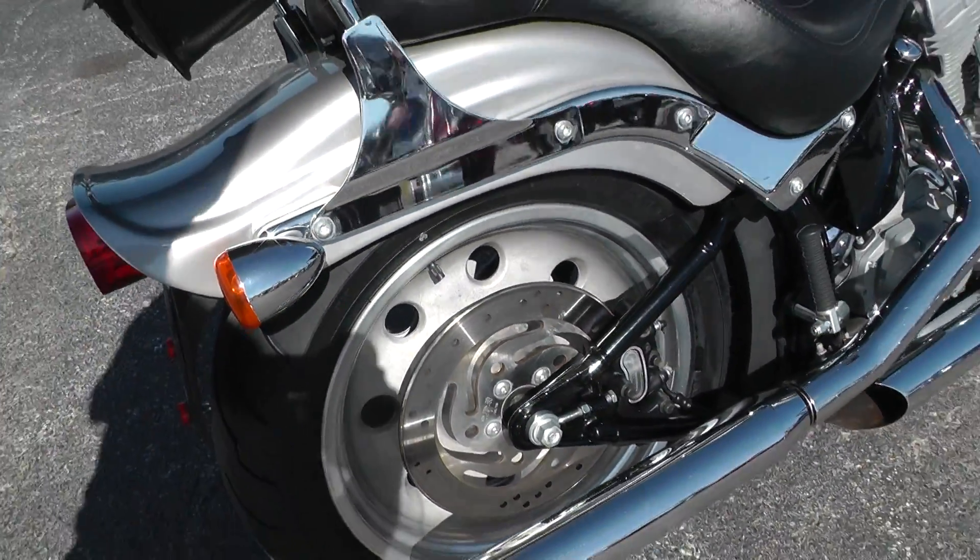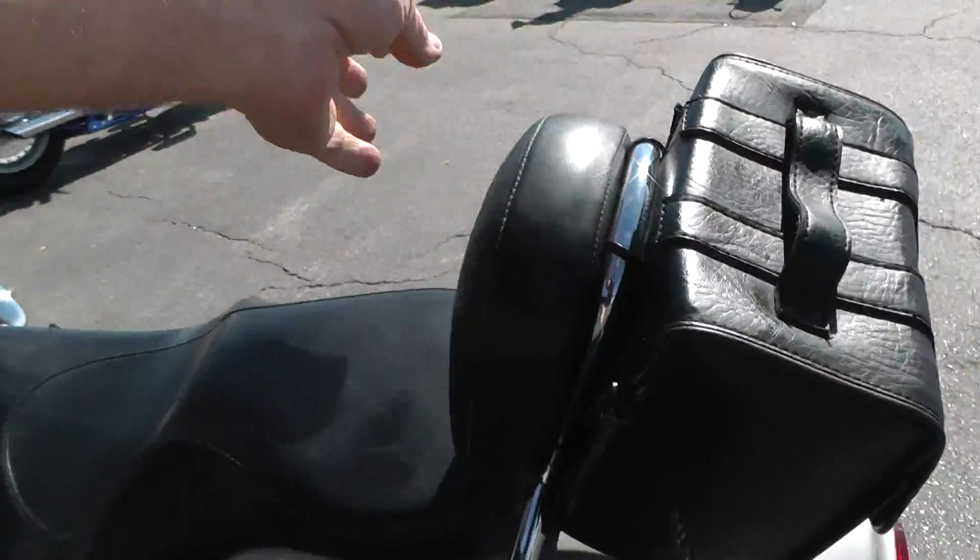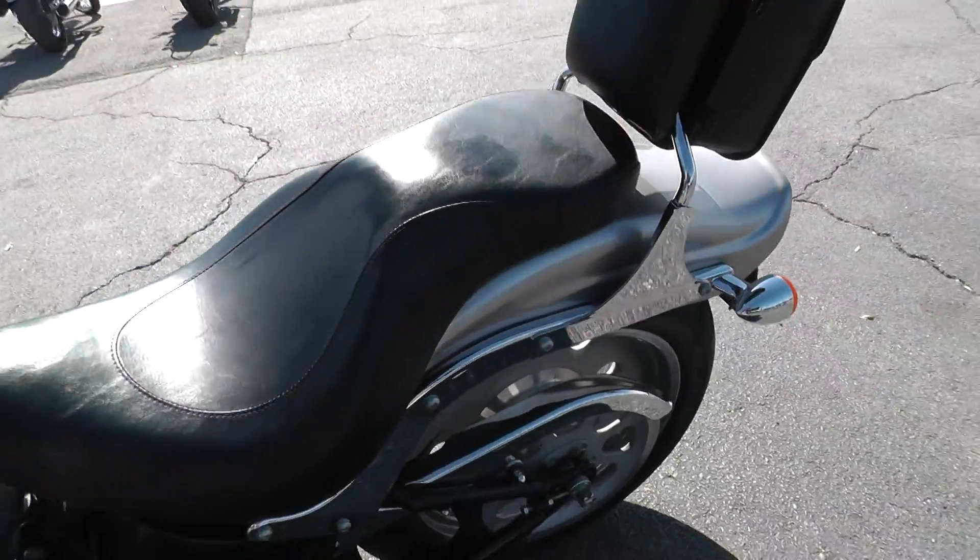Got the aluminum mag wheel on the back. Got this little ditty bag here mounted to the backrest. Set up for two-up riding.